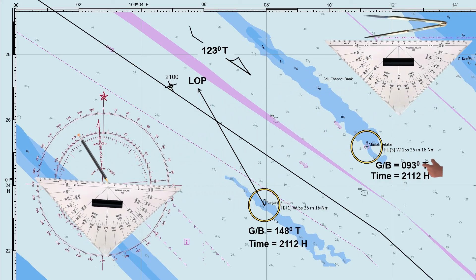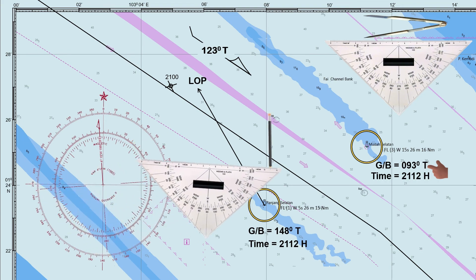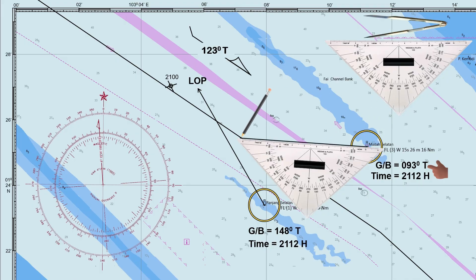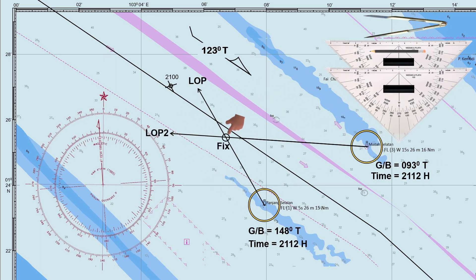Let us plot the bearing of Muta Selatan — this is 093 degrees true. Bring the triangle to the lighthouse and draw a bearing line in the opposite direction. The intersection of the two LOPs is the ship's fixed position by cross-bearing at 2112 hours. Adding one more LOP will give a more accurate fix. If the three position lines did not intersect at one point, a small triangle is formed known as a cocked hat. This is due to observational errors, instrument inaccuracies, or plotting mistakes. The ship's position is inside the triangle, usually at the center.